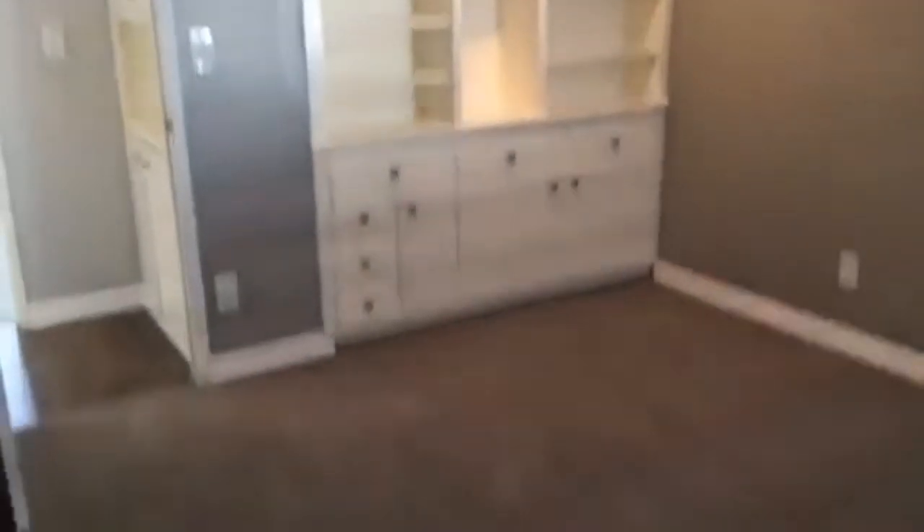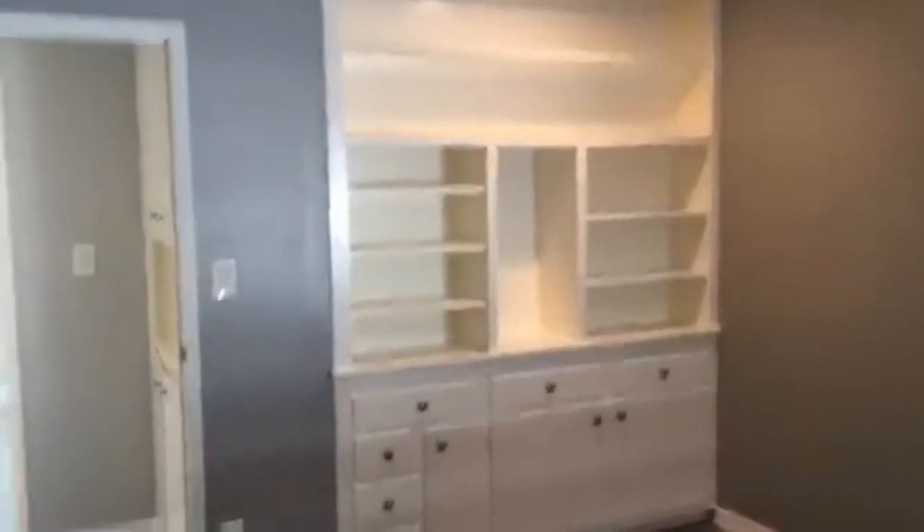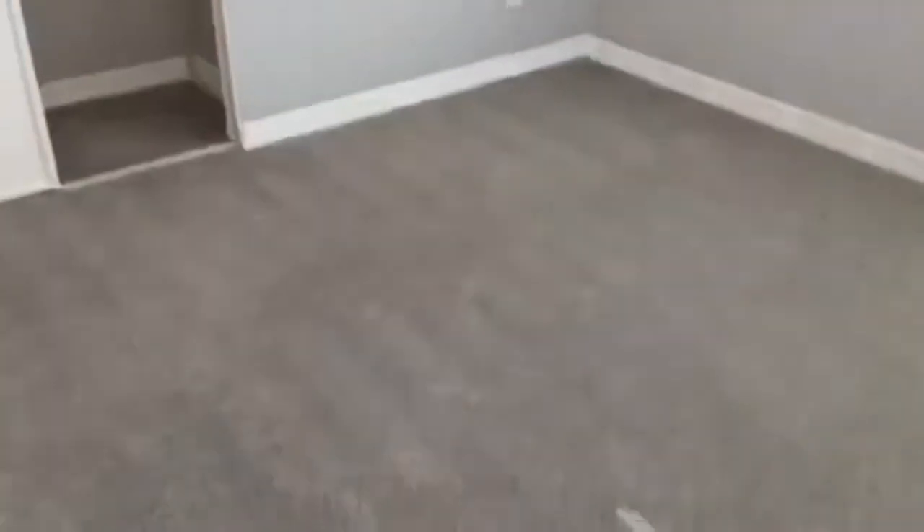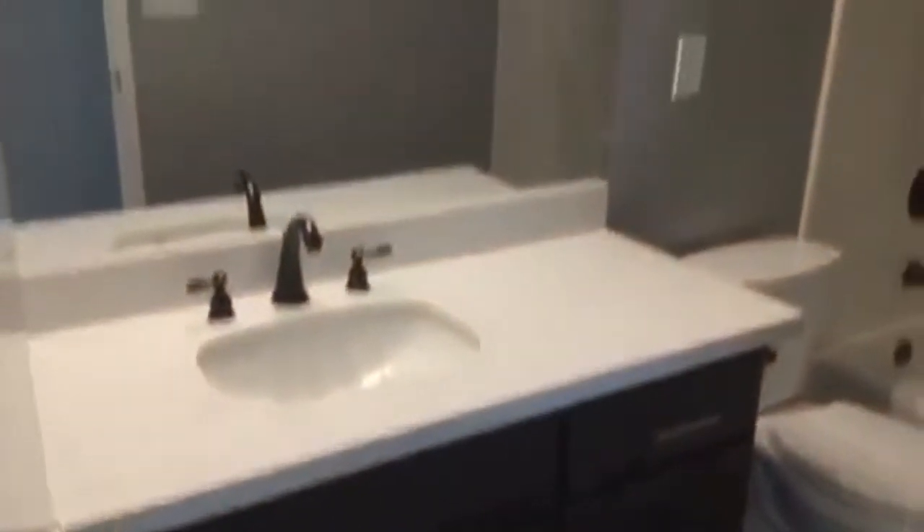We have our first bedroom here off of the entrance with brand new carpeting and these beautiful built-in cabinets. Wrapping around, we've got another bedroom here — large, with beautiful plantation shutters throughout the property that give great natural light. The rooms have ceiling fans, and here's the hall bath — a full bath in the hallway.